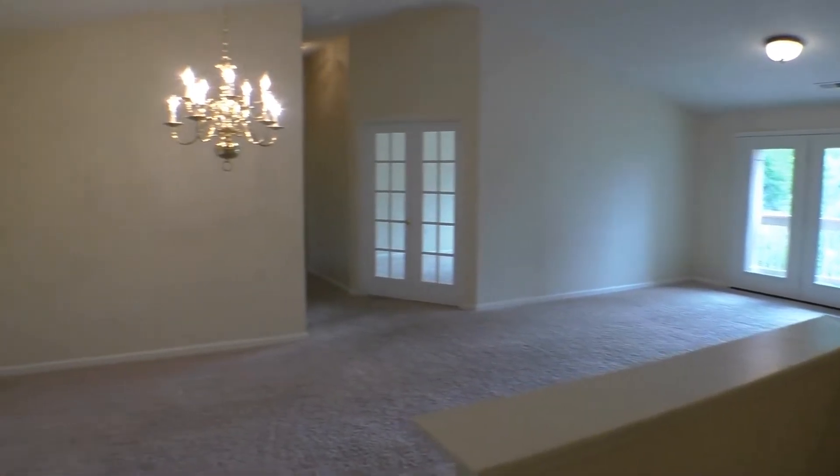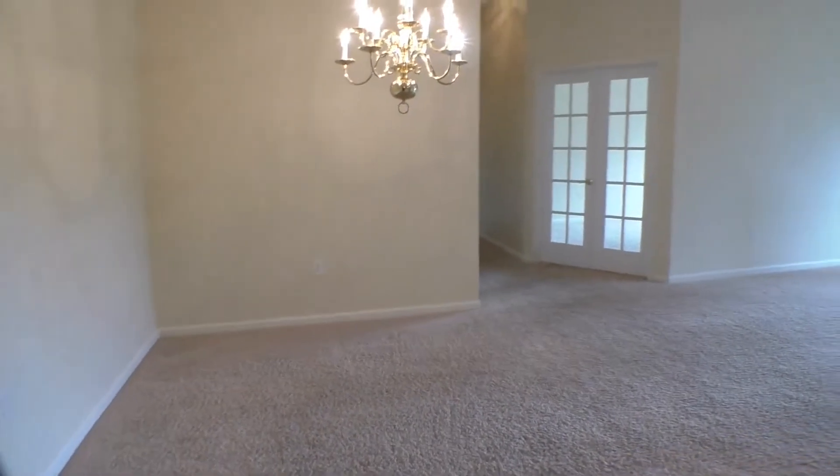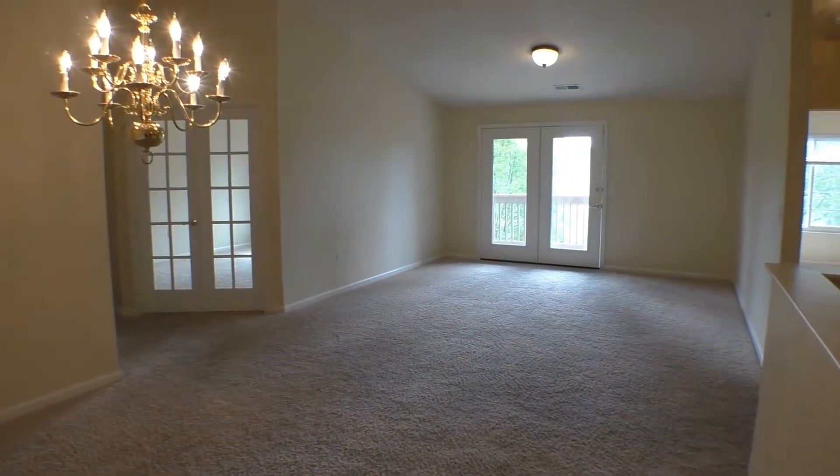It's a nice open concept, as you can see. Here we're looking into our dining room and from the dining room looking to the great room.